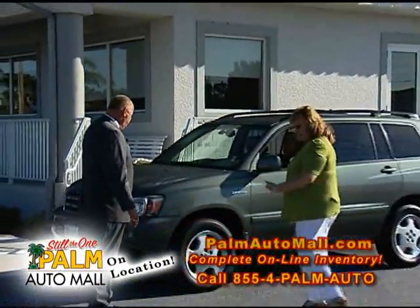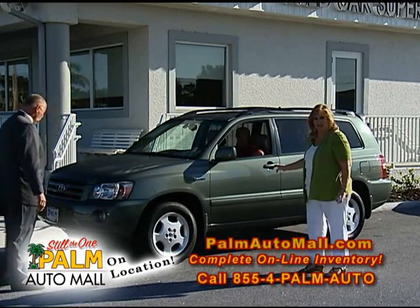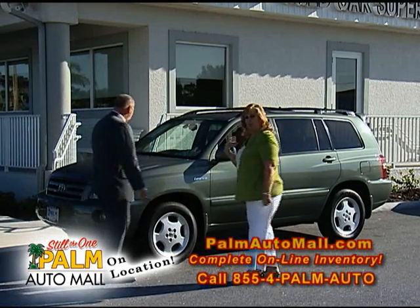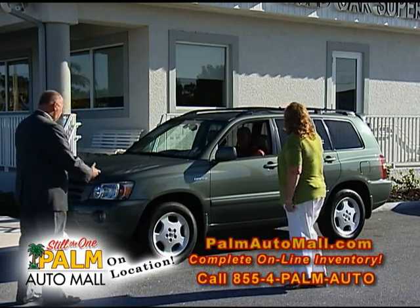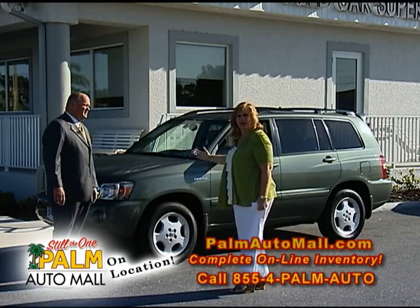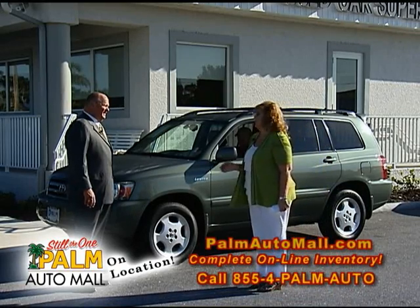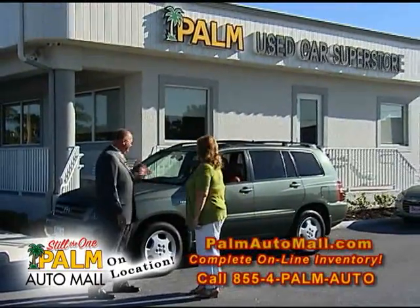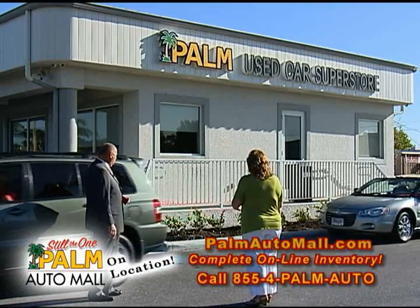This is a 2006 four-wheel drive Limited Highlander. It gives you leather interior, all the trimmings — power windows, power locks, the limited edition, and four-wheel drive. What a clean vehicle. If you wanted to pull a little boat or something like that, you can do that with this type of vehicle. This one is $12,965 — $12,900 for a four-wheel drive sport utility, '06, aluminum wheels and all.